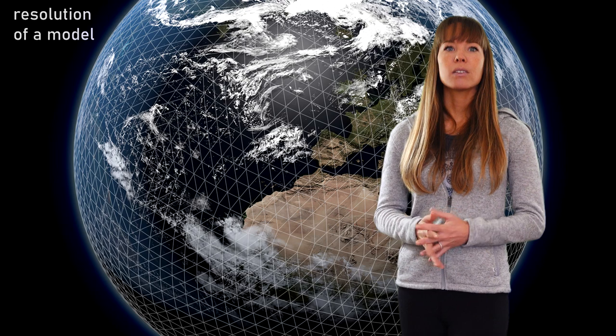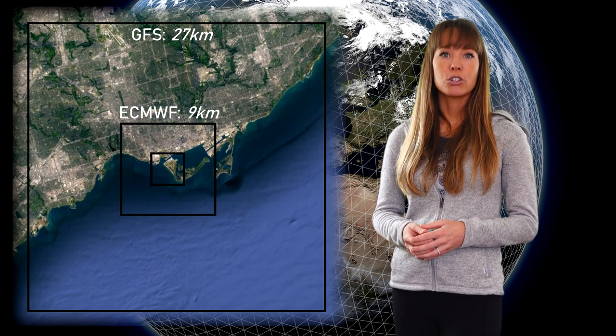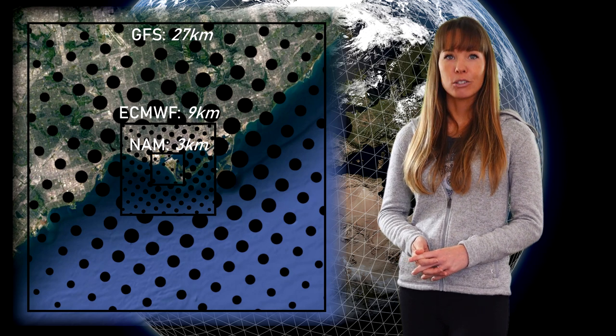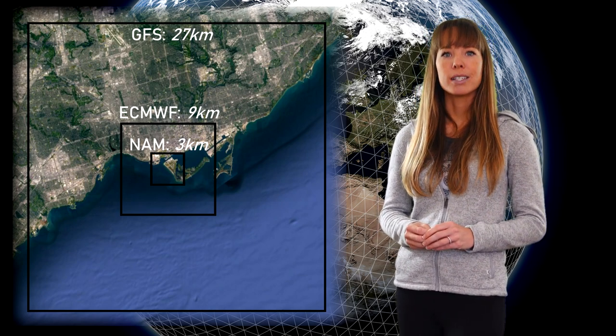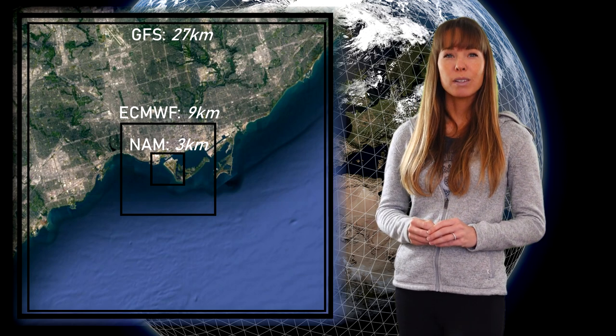In any forecast model, the globe or a specific area is divided into grids. The smaller the boxes inside the grid, the more accurate the forecast can be — this is also called the resolution of a model. For example, the GFS model has a resolution of 27 kilometers, ECMWF has a resolution of 9 kilometers, and NAM has a resolution of 3 kilometers. Grid point values cannot represent variability on spatial scales smaller than a grid box. As ECMWF put it, the wind speed number you see is essentially some sort of average value over the grid scale — but be aware that models don't represent grid boxes very well, so the actual resolution is much lower.